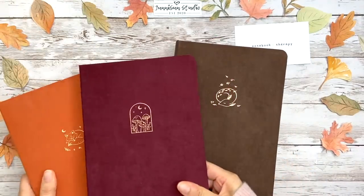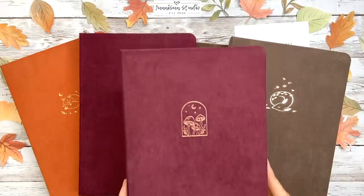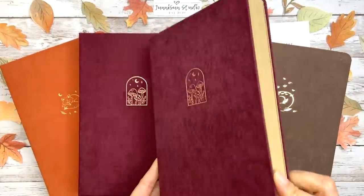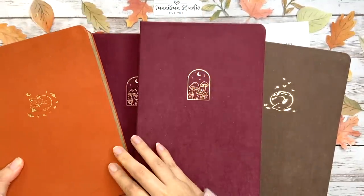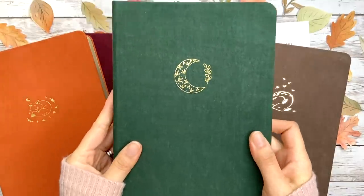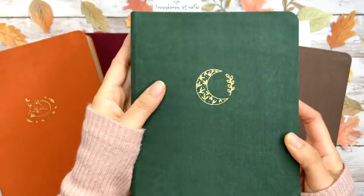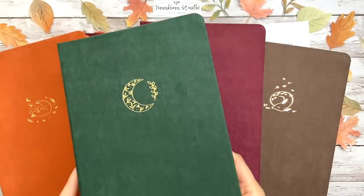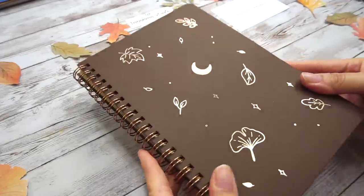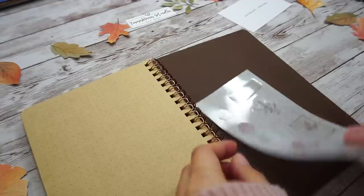Besides the white dotted page, Notebook Therapy also released craft paper in those three designs. The craft paper is 5mm dots and uses 150 GSM paper, available in A5 size. If you're a junk journal lover, this one is perfect for you. There's also a non-warm tone color notebook in this collection — Midnight Garden. I think this pine green color looks really elegant and calm, gave me an evergreen tree feeling. This one only comes in white paper and gold edge. If you want craft paper but not a full journal, this rainbow notebook could be a good option, or you can use it as a notepad, and it also comes with a free sticker as a gift.